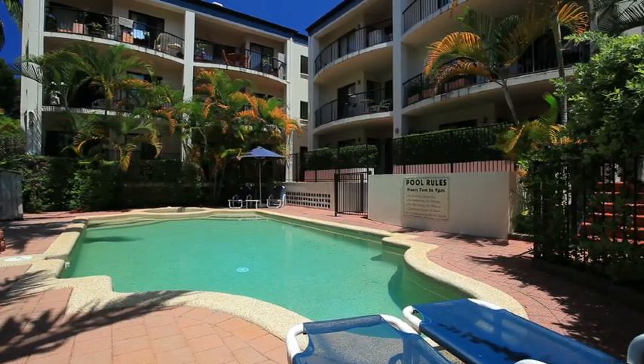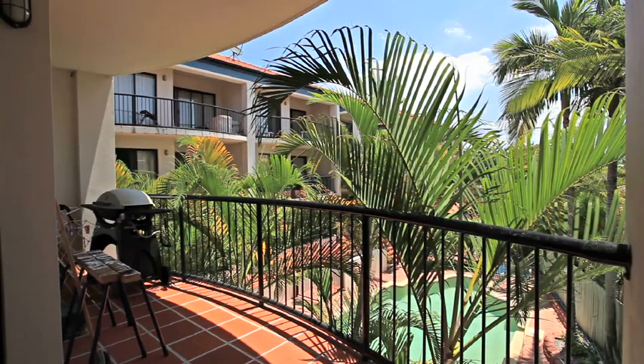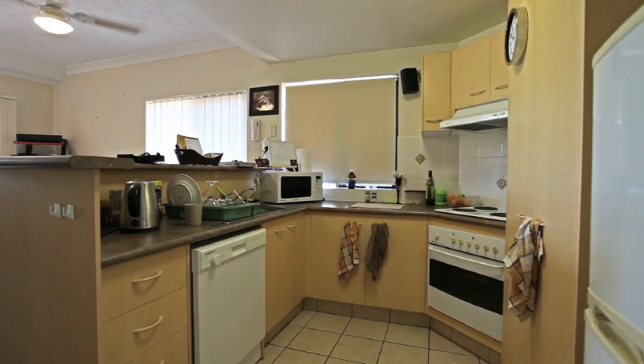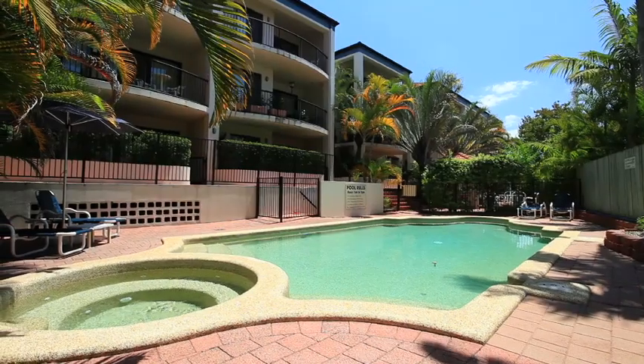This well-presented apartment is an ideal investment and must be sold. Featuring one bedroom, secure parking, and is located in a secure complex with great facilities including a pool.